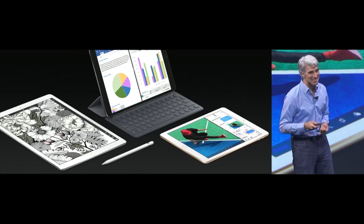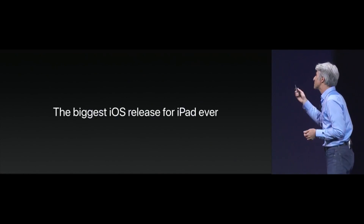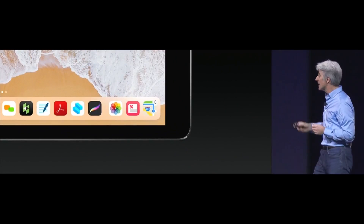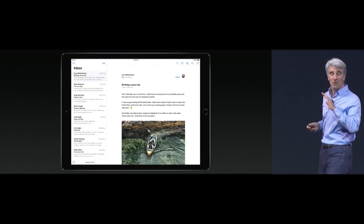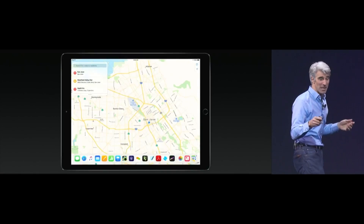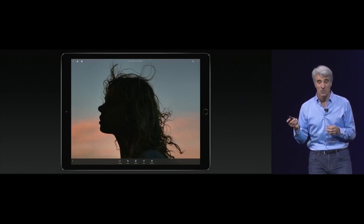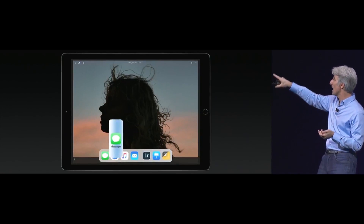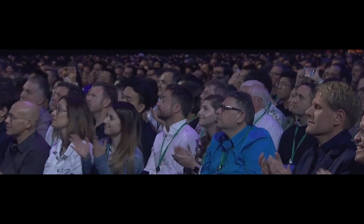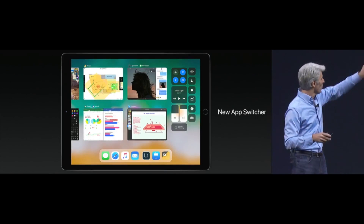We are taking iOS to the next level — this is the largest iOS release for iPad we've ever done. It starts with the dock. On the right there's a predictive area that figures out what you're going to use next, including your continuity apps. Now you can summon the dock from anywhere right from the bottom of the screen and use it for switching apps. What's incredible is how it's used for multitasking — if you're in an app and you swipe up, you can pull an app out into slide over. The new app switcher preserves all of your spaces with your app pairings.